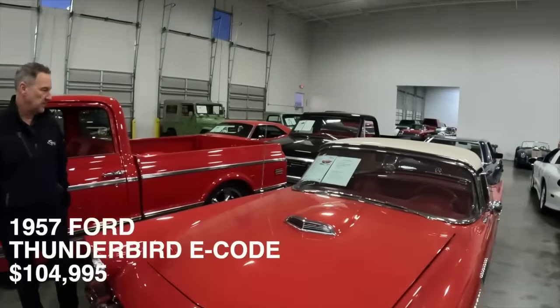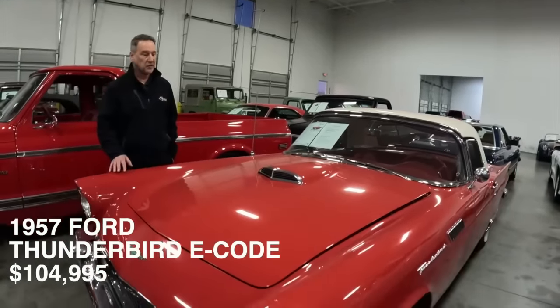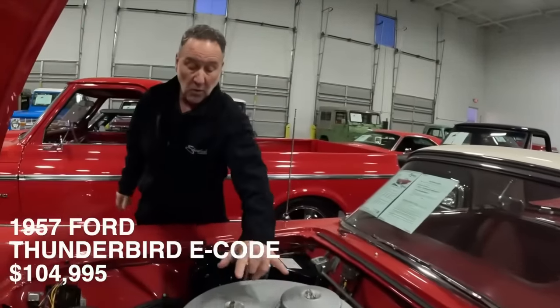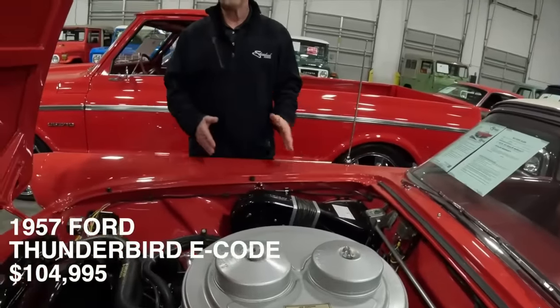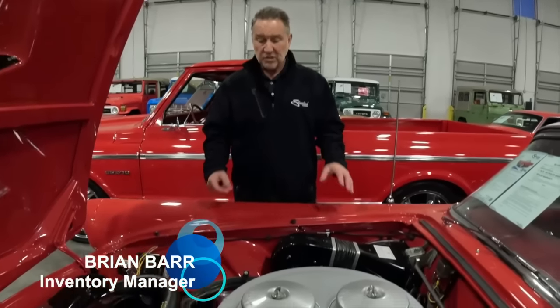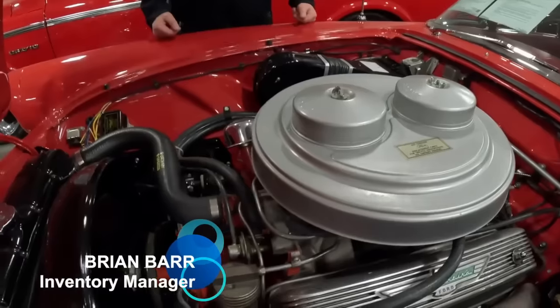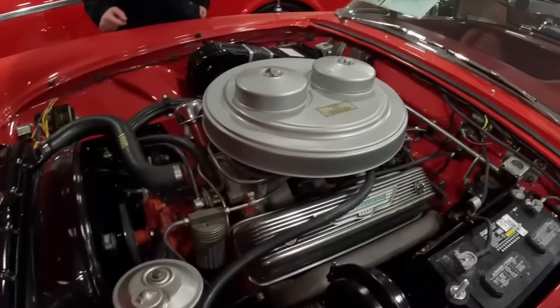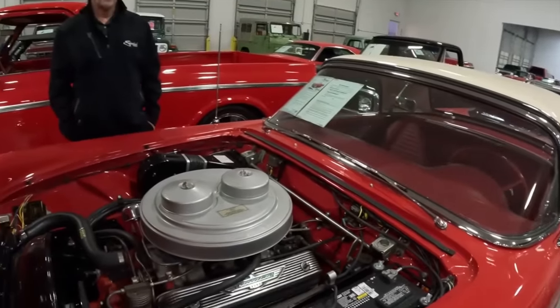Wow — the Thunderbird. We've got a couple of them in here. This is a unique car — this is an Eco-Bird. This car is $104,995. It's got the dual quads on it. We're going to use a lettering system on the baby birds, as I like to call them — the '55-57 birds. This is an Eco; it's one of their high-performance models. We do have a supercharged PEP code in here as well. That was the cream of the crop, and this was the step down. What made it high-performance? The motor, the induction, and the quality of this car is excellent.